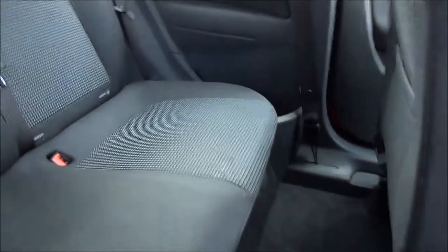A roomy passenger compartment with ISOFIX fittings for ease of fitting child seats, plus three rear seat belts. Map pockets also add storage space for rear passengers.